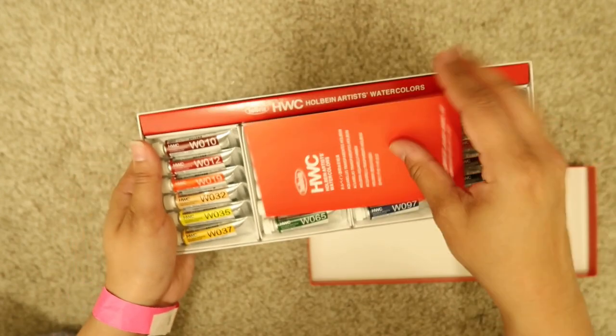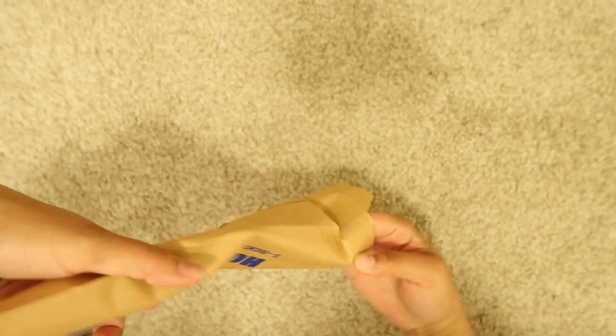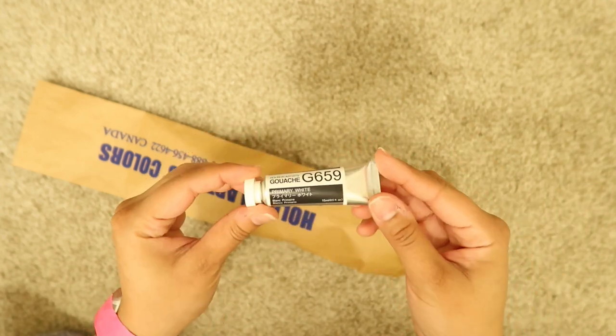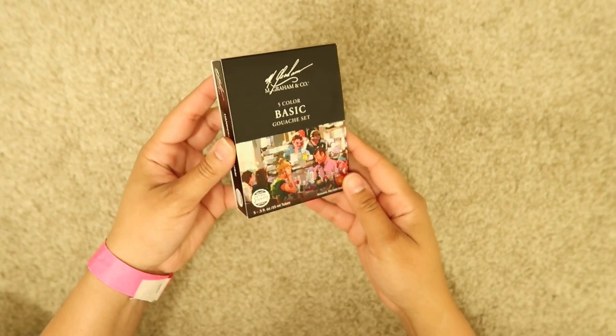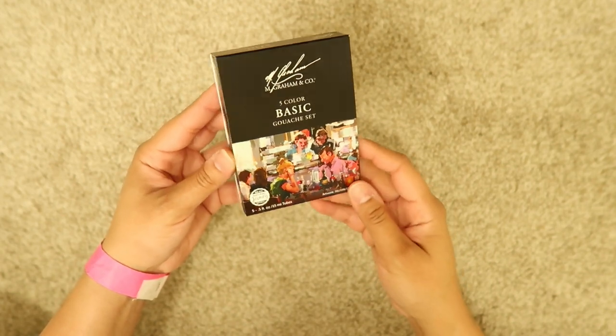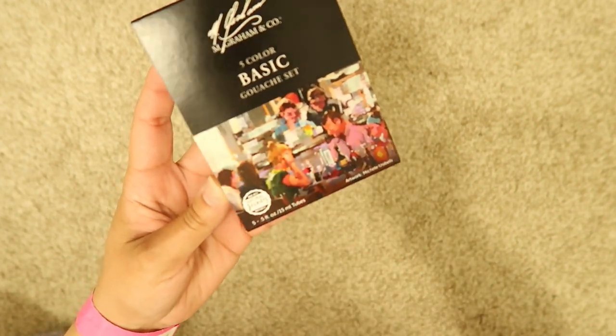That was my first purchase on the first day. I'm very excited about that. I also bought a bigger white gouache — since we use white so much with gouache, you run out of it very easily, so I bought a bigger one. Another thing I'm really excited about is this set of M. Graham gouache. I've heard great things about this and we met some amazing people at their booth. They were talking to us about how this paint is made, and as you can see in the corner, it says it is made with natural honey.